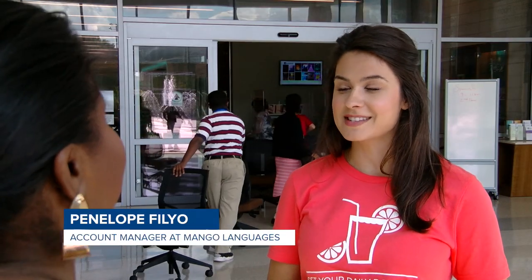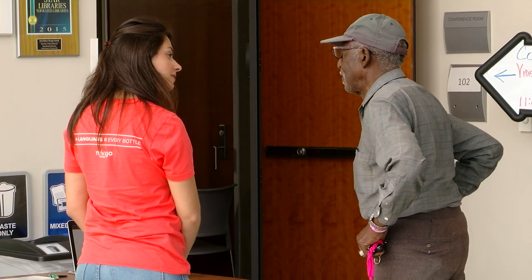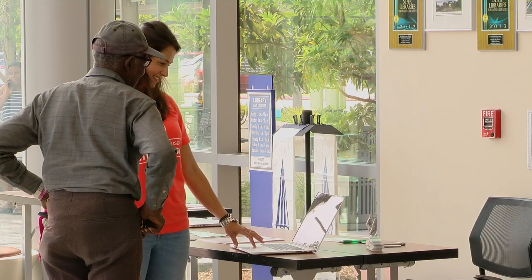My name is Penelope Filio. I am from Mango Languages, and we are at East Baton Rouge Parish Public Library today to promote the love of language learning. Penelope was at the Main Library to meet patrons and introduce them to Mango Languages, an online language learning resource.